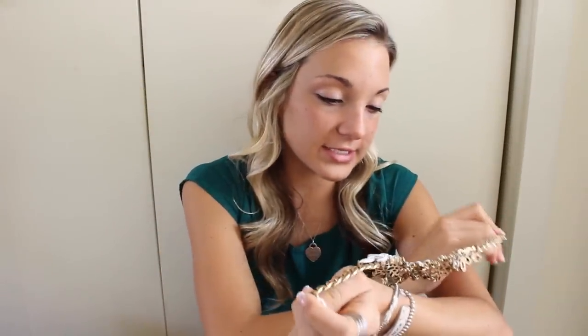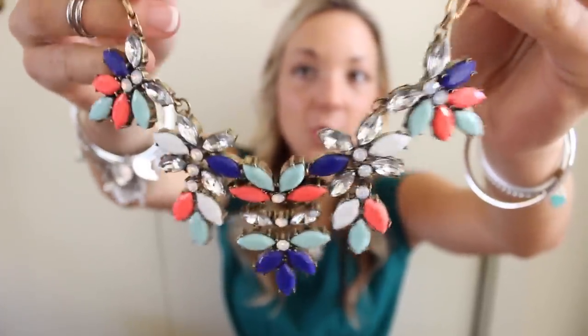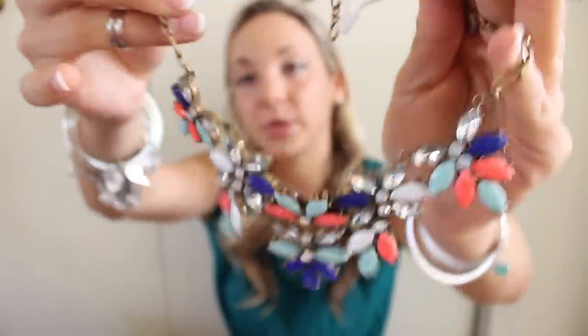The next thing I have to show you are these really, really cute necklaces — perfect for spring and summer, and they'll be linked down below. This first necklace I'm literally obsessed with — it's like white and silver, just a crystal-y statement necklace. I actually wore it the other day. And then this one I haven't worn yet, but I'm super excited to wear it for the spring. It still has the little tag on it from Happiness Boutiques. I think it's so cute — all these pretty pastel colors with some royal blue in there.